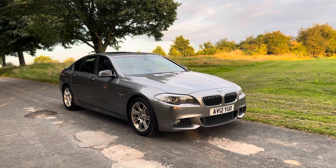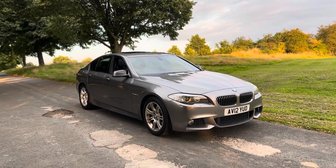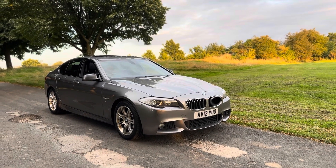Good afternoon ladies and gents, thanks for viewing this lovely BMW 520d M Sport automatic, finished in space grey metallic. In this video I'm going to quickly tell you a bit about the car so you have a good idea and understanding of what we're offering here today.